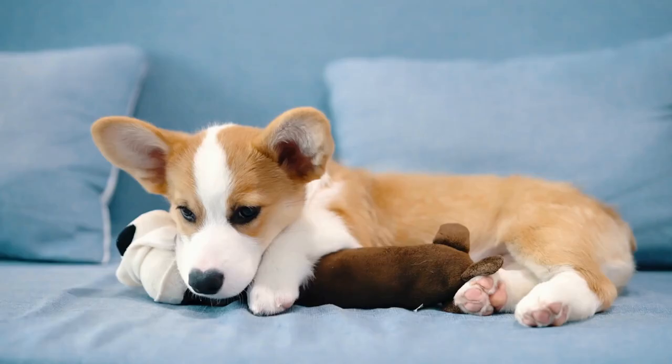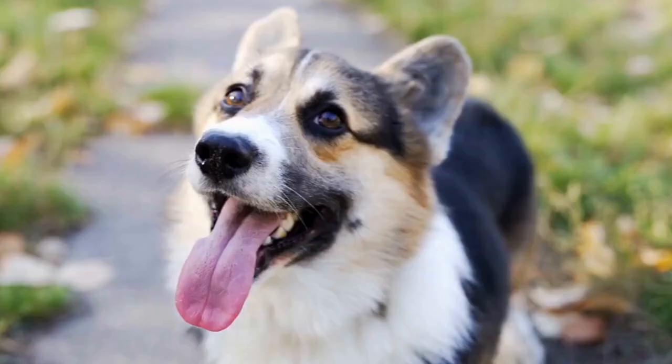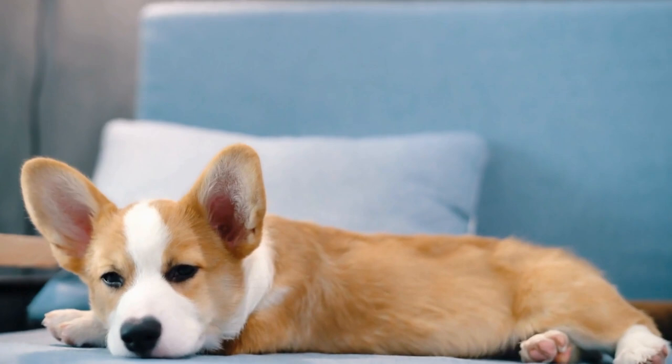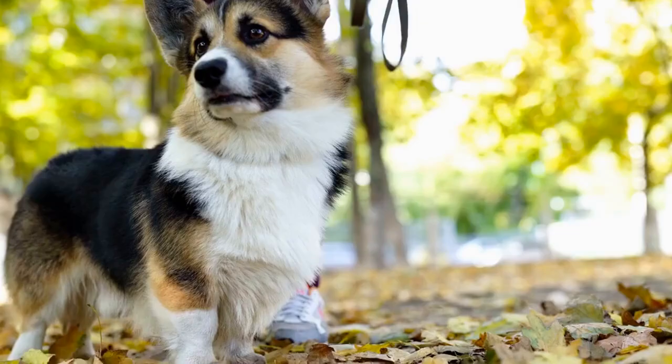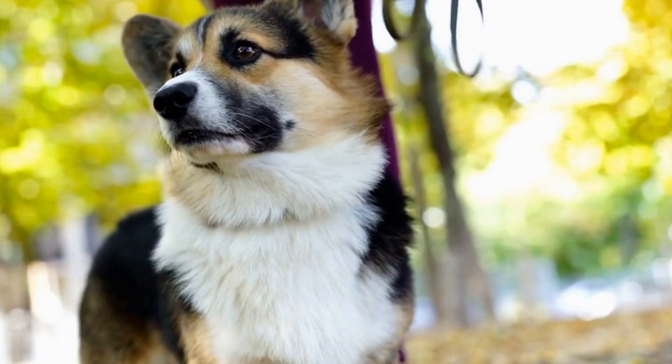Troubleshooting Crate Training Issues. In some cases, you may encounter challenges during the crate training process. Your corgi may show signs of anxiety or reluctance to enter the crate. If this occurs, try using treats or favorite toys to lure them in, or place a piece of clothing with your scent on it inside the crate to provide comfort. If your corgi continues to struggle with crate training, consider seeking guidance from a professional dog trainer who can help you address any behavioral issues.